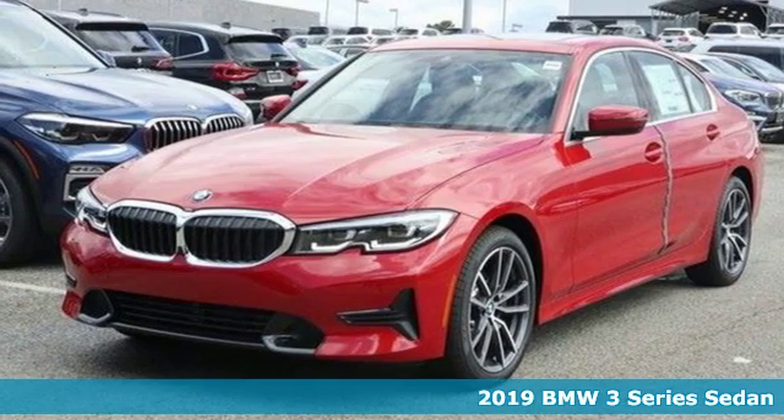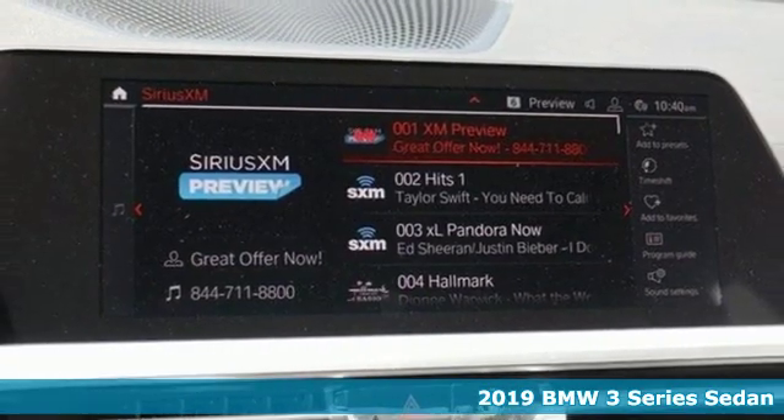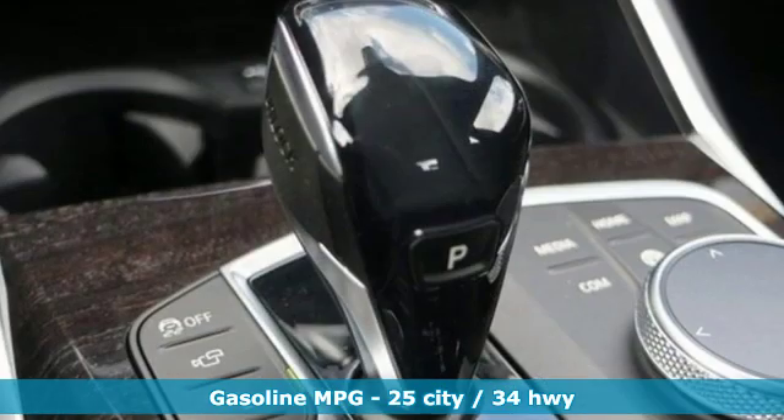Here's a new 2019 BMW 3 Series. Epitomizing high performance, legendary design and luxury, the iconic 3 Series serves as the benchmark of the segment it invented.